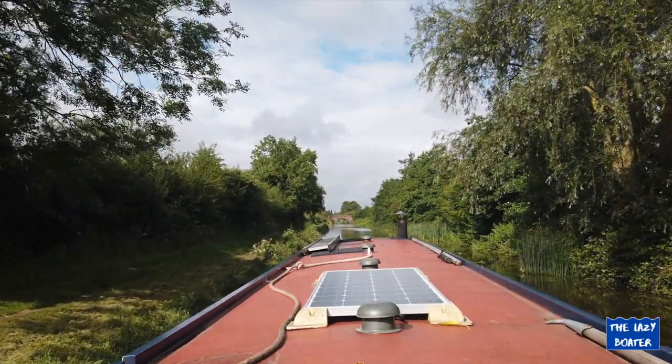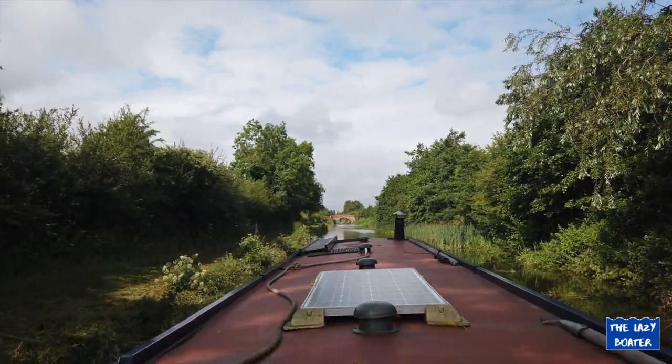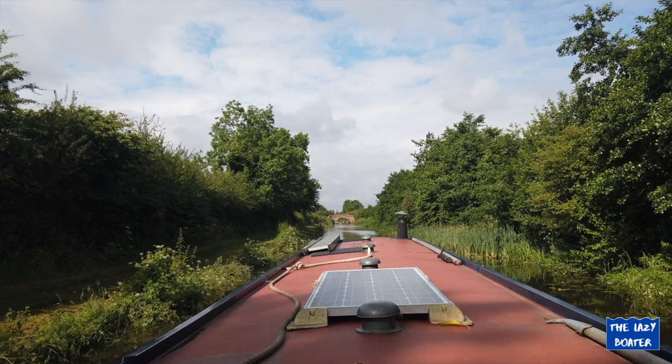I'm enjoying a peaceful ride through the canal, listening to the birds. Nobody disturbing me — lovely, fantastic. This is what it's all about.